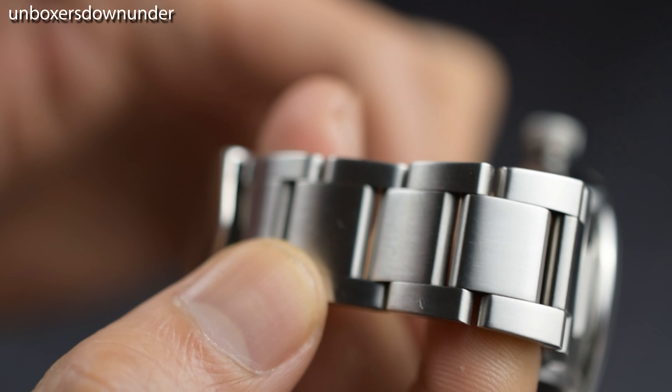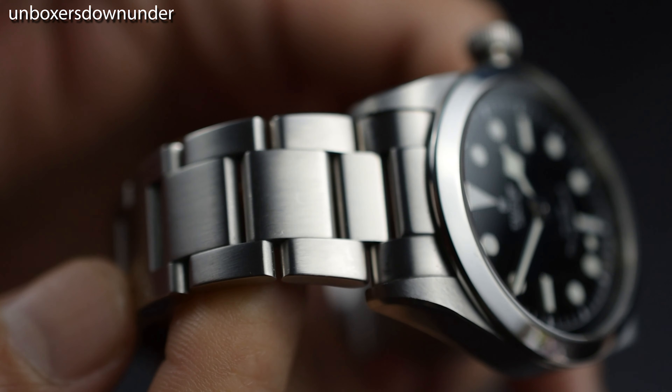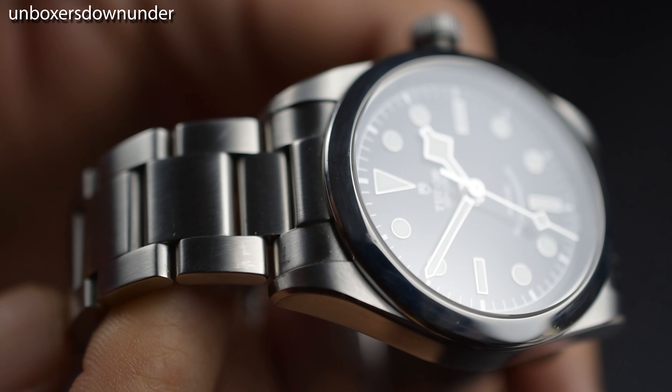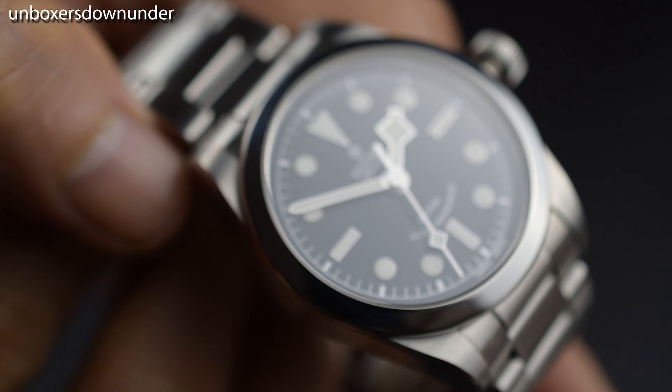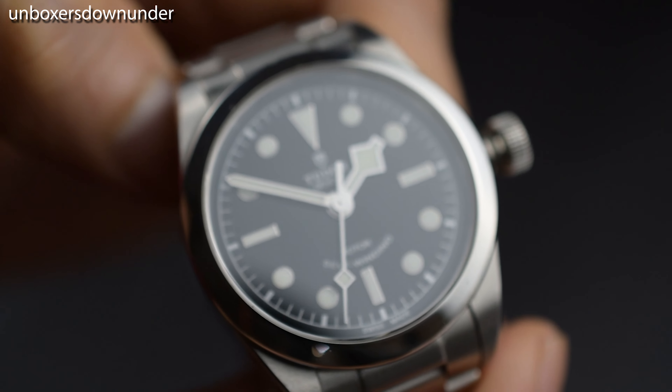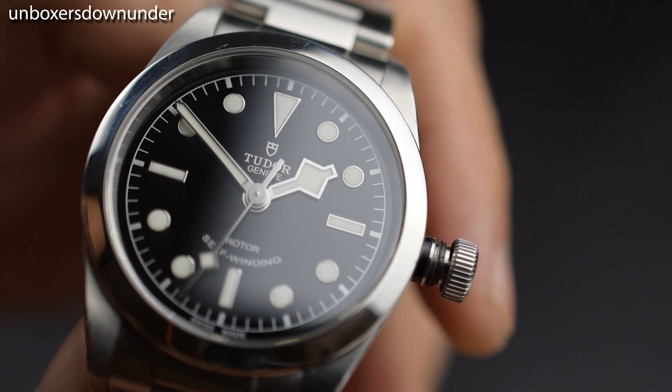The 36mm size — make no mistake — is a small watch, but it is certainly a chunky one, and you can feel its presence on the wrist. The clasp is perfectly balanced in my opinion, and I think the T-Fit feature, though a push, is a welcome treat.